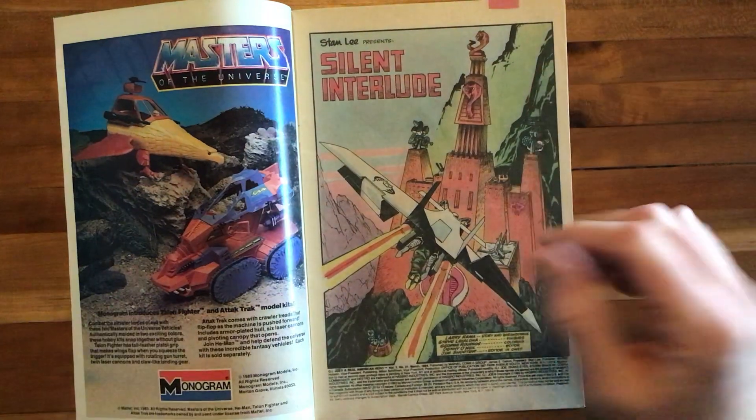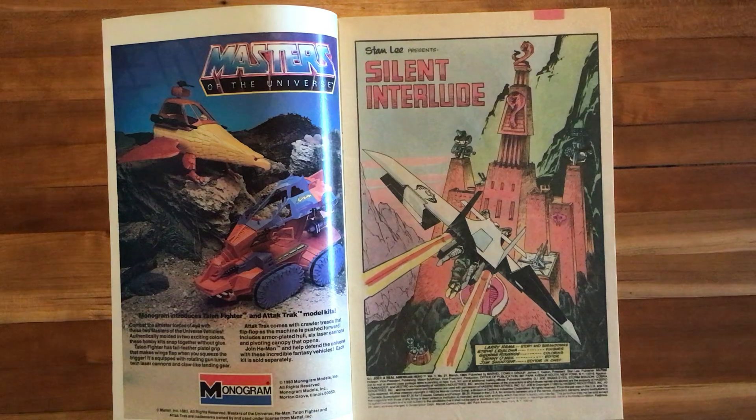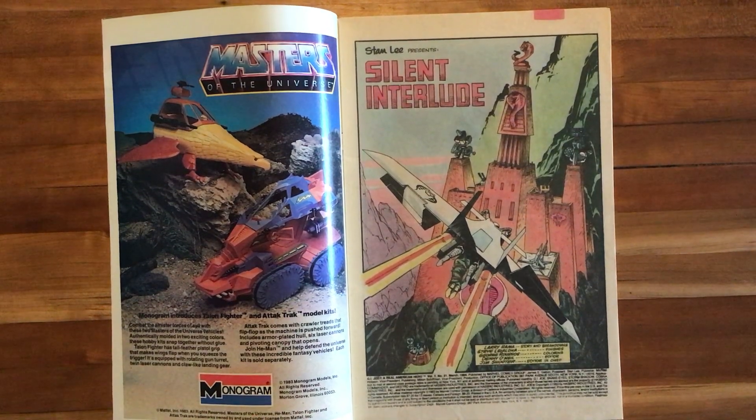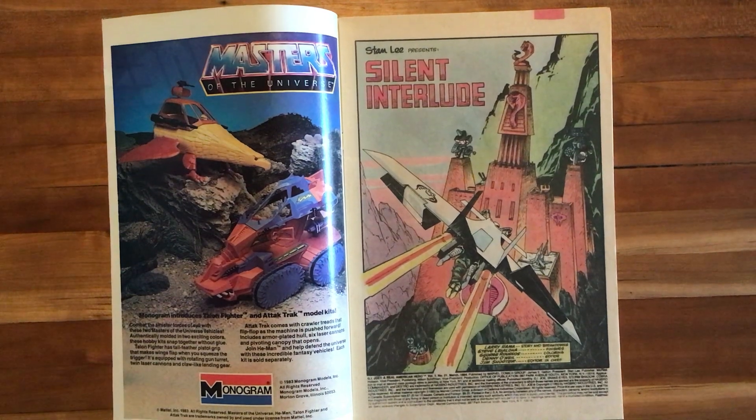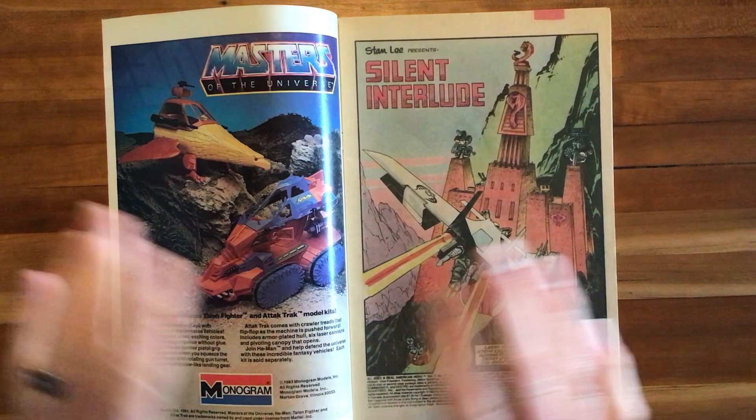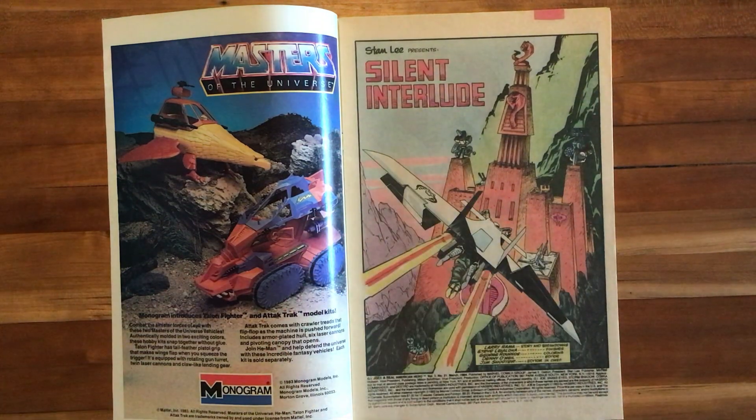This is the famous Silent Interlude. Larry Hama is the story and breakdown artist, and really the heart and soul of G.I. Joe for over a decade. Steve Leialoha on the finishes. George Roussos, coloring. Denny O'Neill, editor. Jim Shooter, editor-in-chief. You're going to notice in this issue, as we move along, there's no dialogue, so the title is incredibly fitting: Silent Interlude.